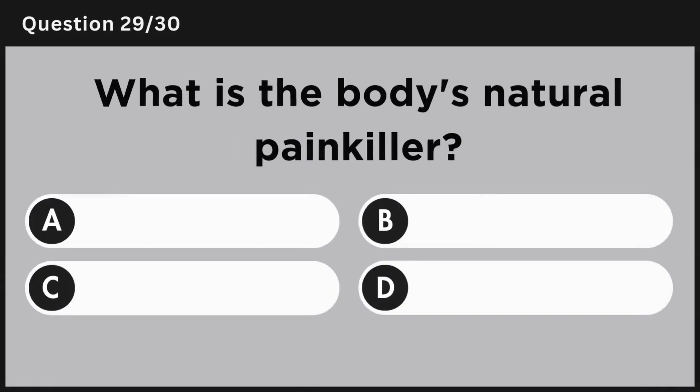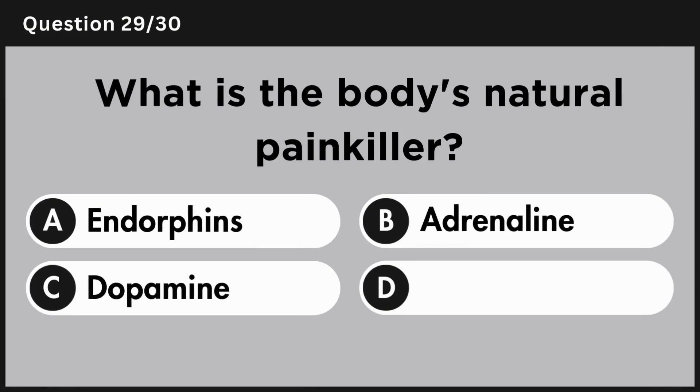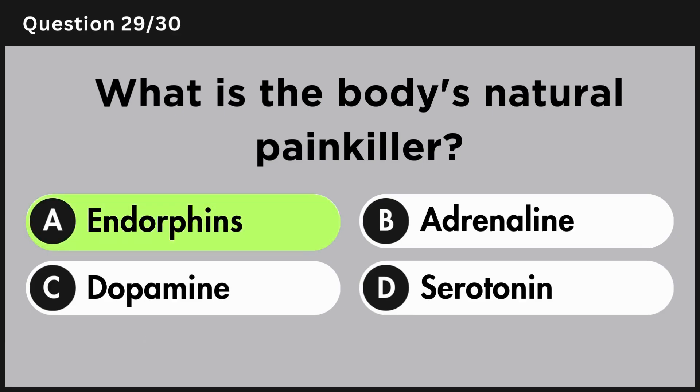What is the body's natural painkiller? Answer A, endorphins.